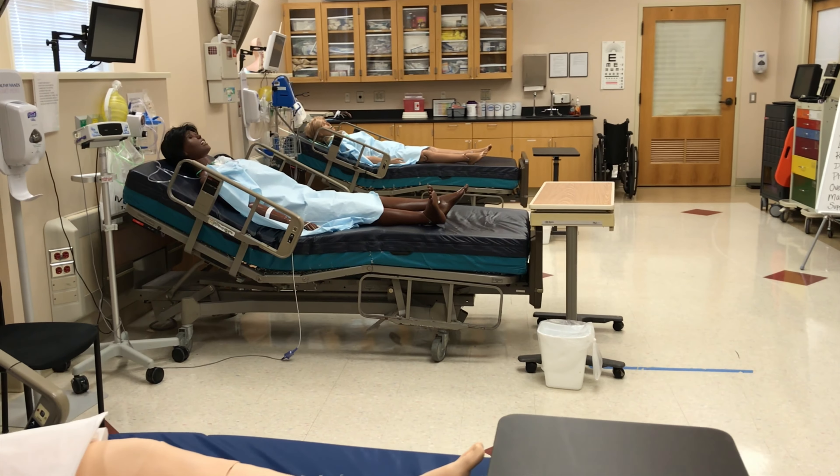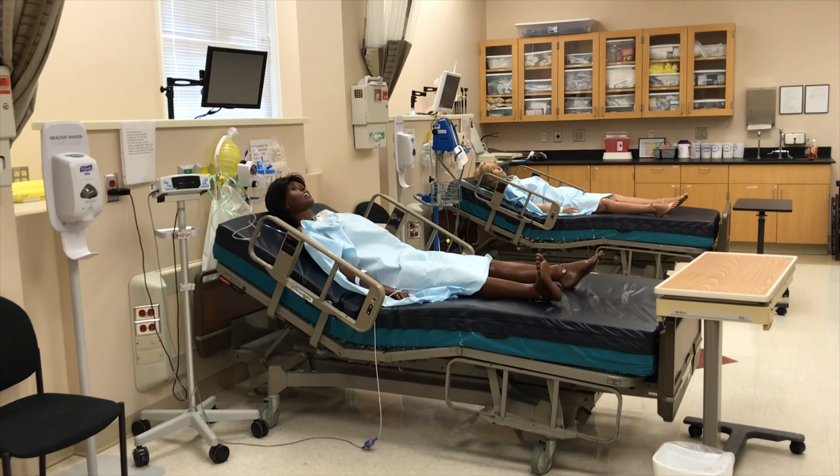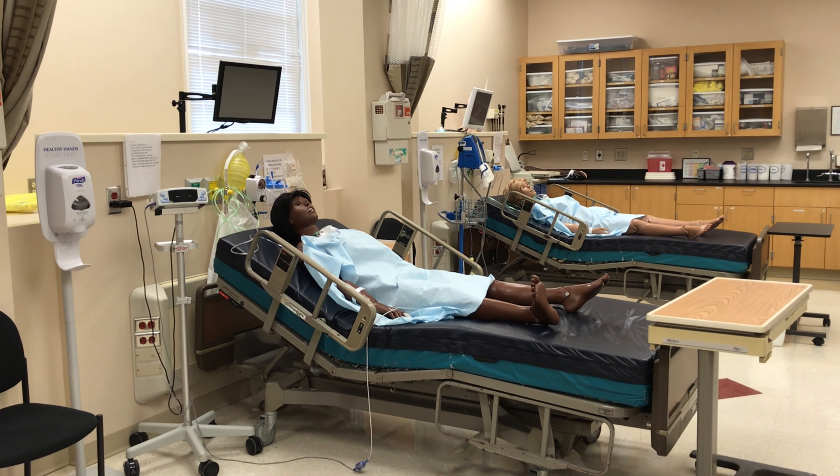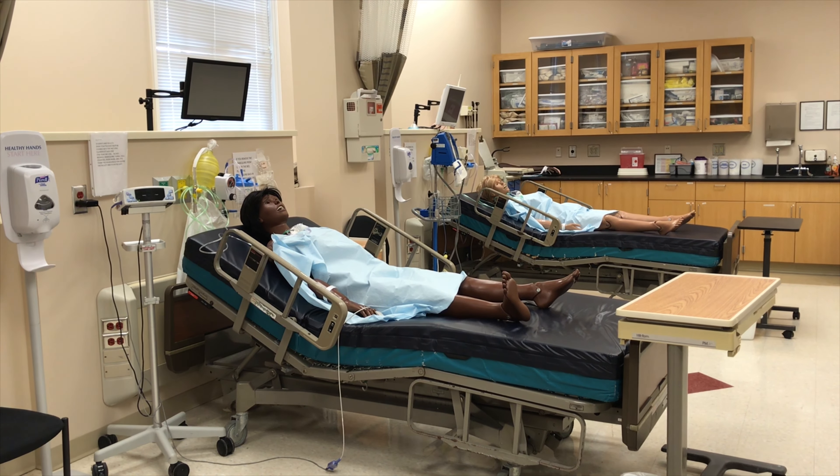We also have two other mannequins in Bay 2 and Bay 3, where students can practice Foley insertion, trach care, and general physical assessments.